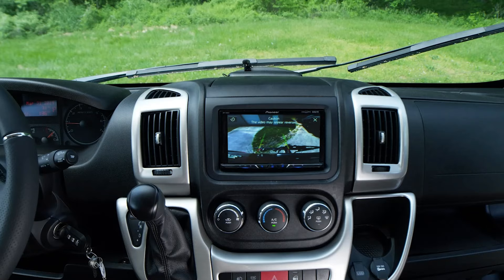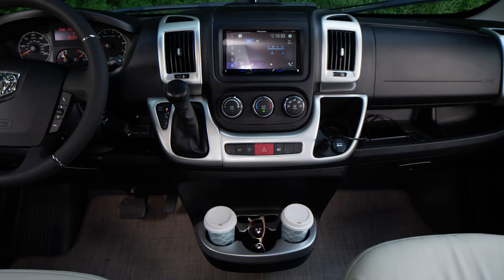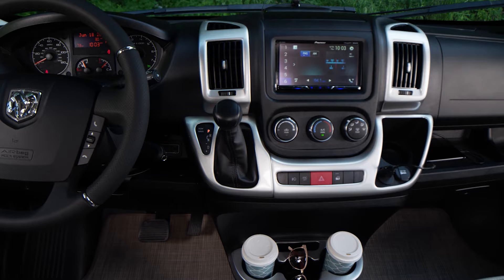You can press the camera button and the backup camera will be on all the time — great for backing in or driving down the road and wanting to see what's behind you. Down below are standard HVAC controls, traction control, hazard lights, locks, charging ports, cup holders, and your gear shift.